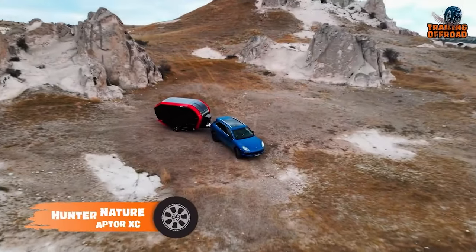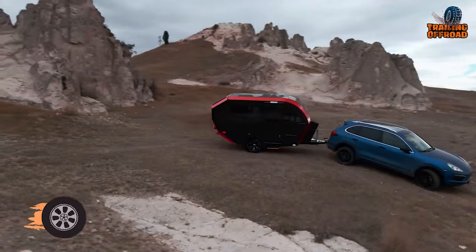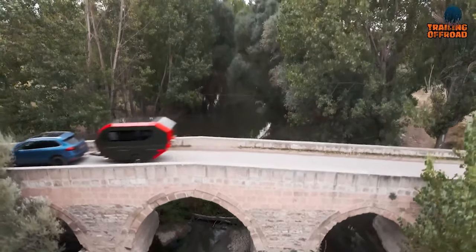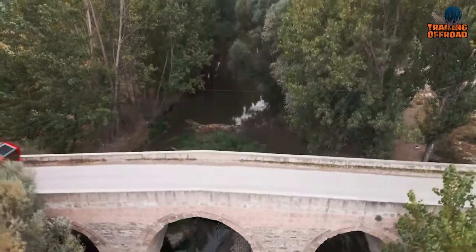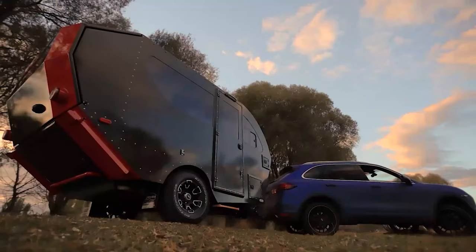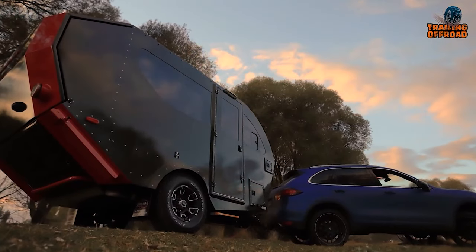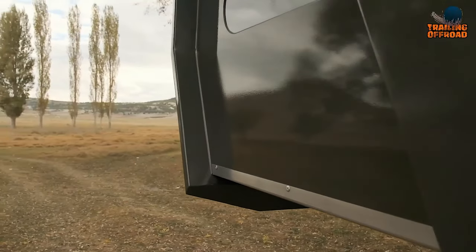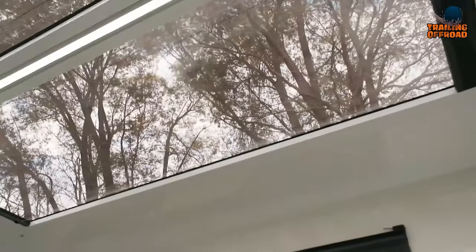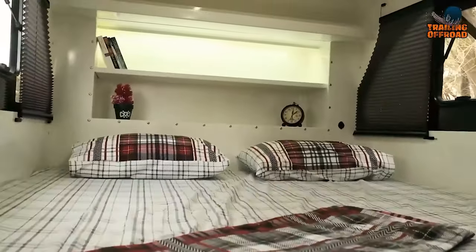The Hunter Nature Raptor XC is an innovative camper trailer designed to epitomize freedom and adventure. It's fully insulated, ensuring comfort in any weather conditions. The sleeping area can be extended with an electric motor, providing ample space to stretch out and relax. With a panoramic roof window, you can gaze up at the starry sky while drifting off to sleep, creating unforgettable memories under the open sky.